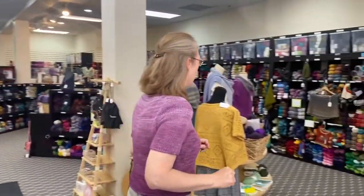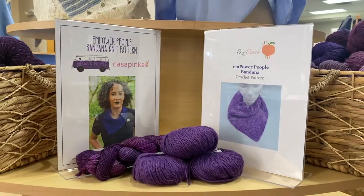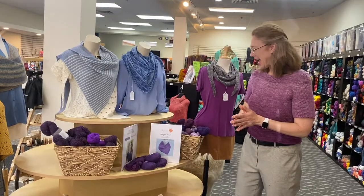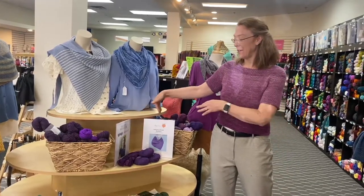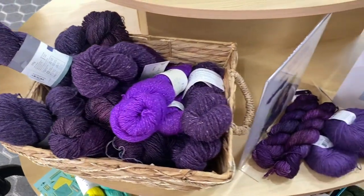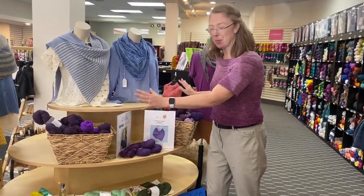Now we're going to go to the front of the store to show you the Empower People bandana display. Casapinca has written a pattern for this purple bandana — the idea is to promote getting people to participate in the vote. It takes 255 yards of DK weight to make the knit version, and there are also patterns for a crochet version. I went around and found all the purple yarn that would work for this project and we have it here in baskets. You can also find this on our website — the same collection of purple yarn you can buy directly online.